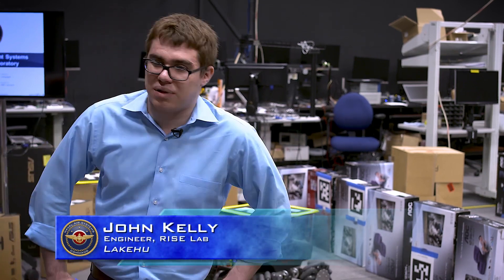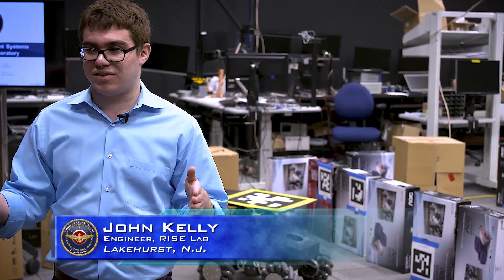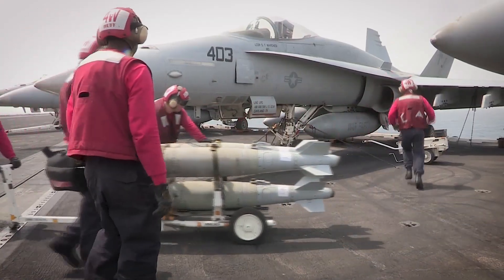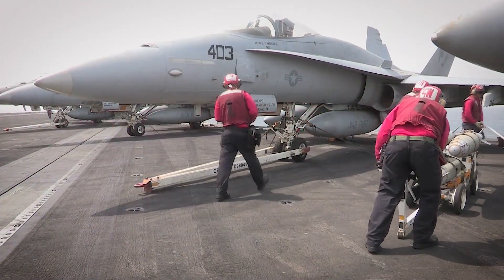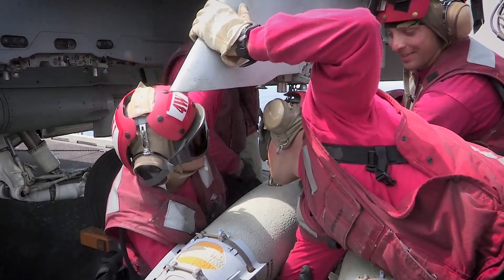Right now, the way supplies are moved around the aircraft carrier deck are on these things called weapon skids. They're big metal carts that you load things onto and push around the deck. It takes four sailors to move one — one to steer and three or four to push. We looked at that and thought that was a lot of sailors pushing things around, and we're trying to see if there's a way to reduce the number of sailors needed for that task.